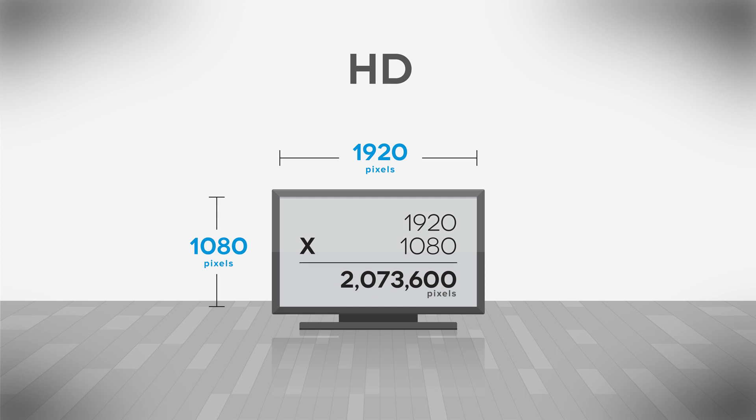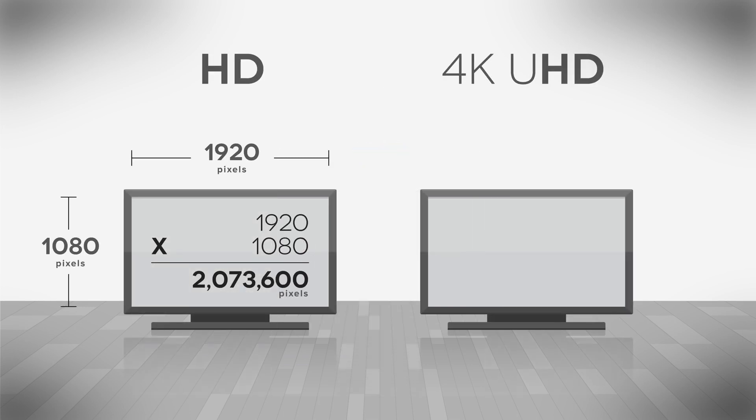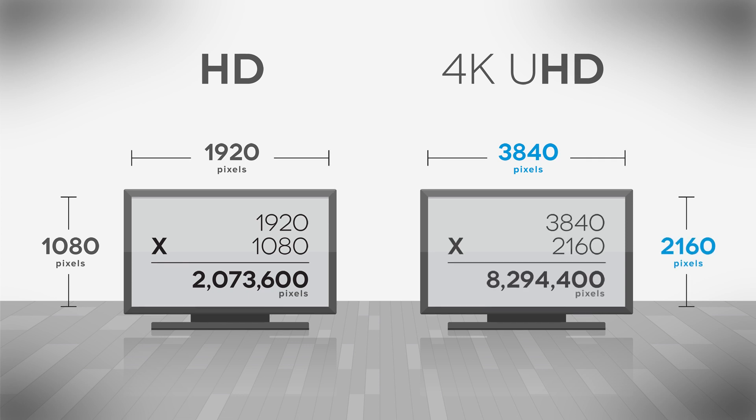On any given 1080p TV, you're going to have 1,920 pixels across from left to right, and 1,080 pixels from top to bottom — that's where 1080p gets its name. Do the math, and you get over 2 million pixels on a screen, and that's a lot, but it pales in comparison to 4K UHD. A 4K UHD TV has 3,840 pixels across and 2,160 pixels down, for a total of over 8.2 million pixels — about four times that of 1080p.